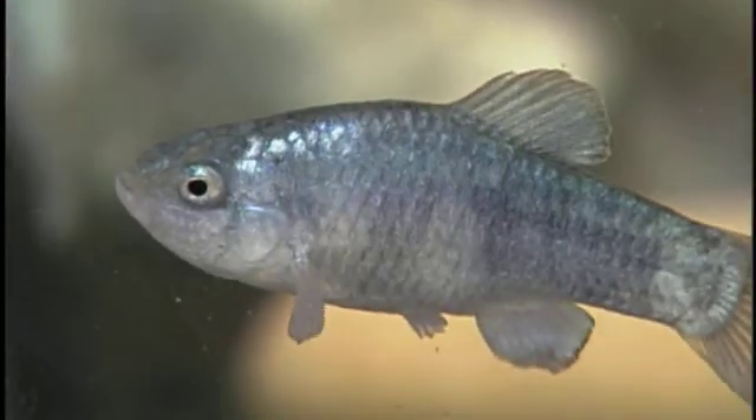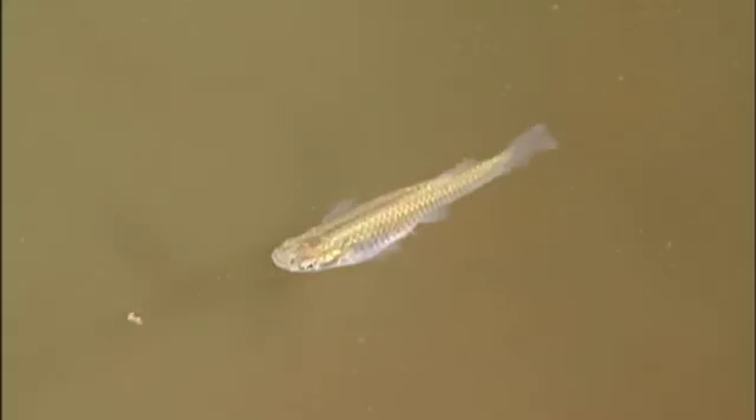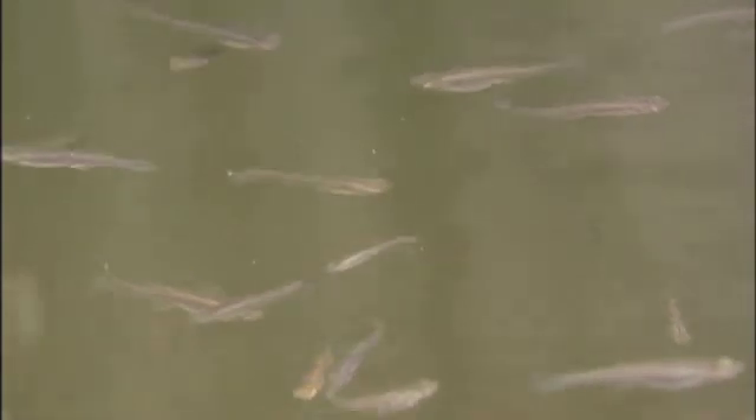Before the threatened top minnow and pupfish could be placed in the ponds, the mosquito fish had to go — the bane of our existence for native fish. Mosquito fish are thought to have been brought into Arizona from the Mississippi River drainage for mosquito control and as feeder fish, and they've gotten very widespread across Arizona. To get rid of the mosquito fish, we did a series of chemical renovations as well as trapping using minnow traps. Mosquito fish are very similar in habitat use and feeding preferences to top minnow, and are better able to out-compete them by sheer numbers and their ability to be more successful in reproduction.